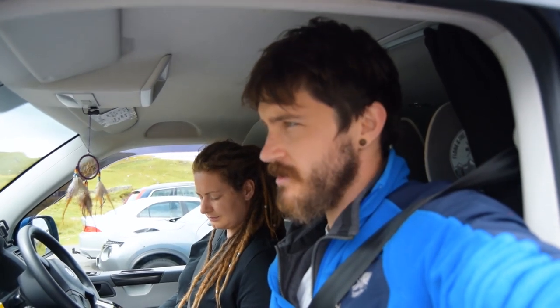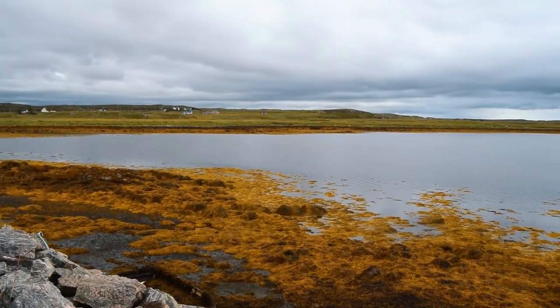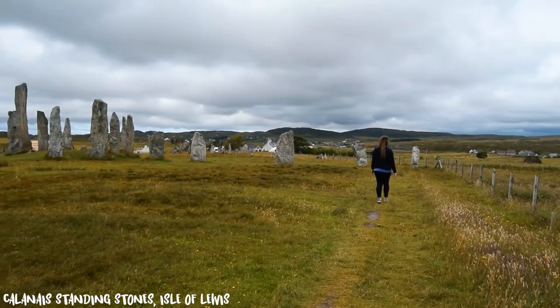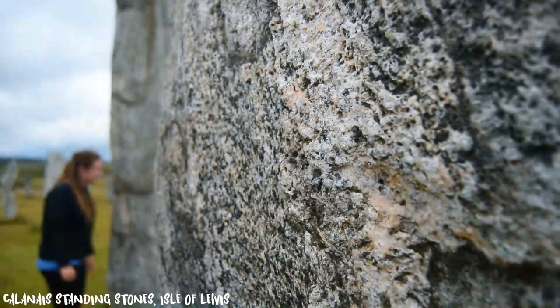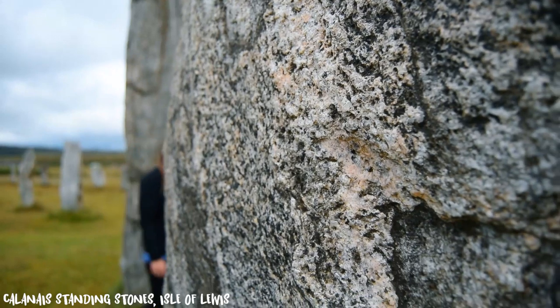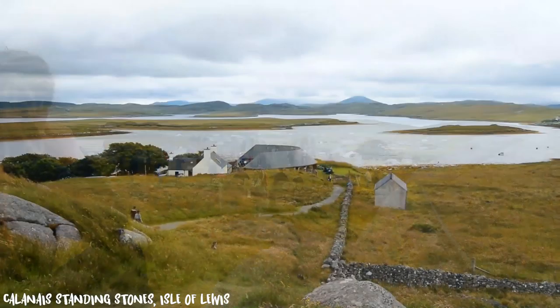We're leaving the beach just as the sun comes out — typical. There's a little gallery nearby, but we're moving on to the standing stones. It's the Outer Hebrides version of Stonehenge, but their own version — ancient monuments. The Callanish Standing Stones are thought to be over 5,000 years old, predating Stonehenge. They have been a place of rituals for over 2,000 years and are thought to have served as an astronomical observatory.